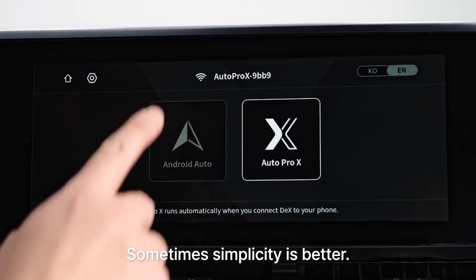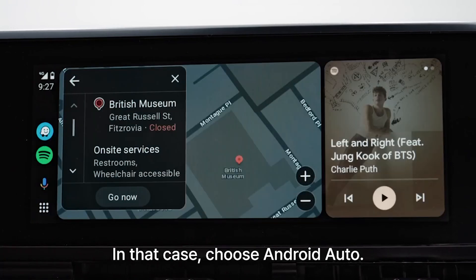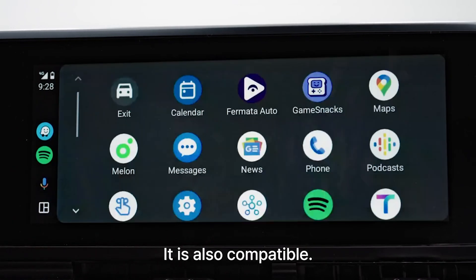Sometimes simplicity is better. In that case, choose Android Auto — it is also compatible.